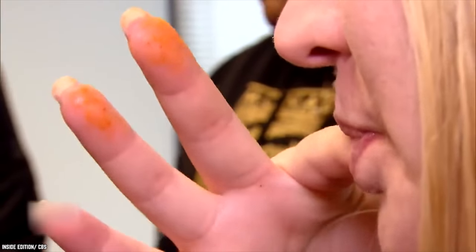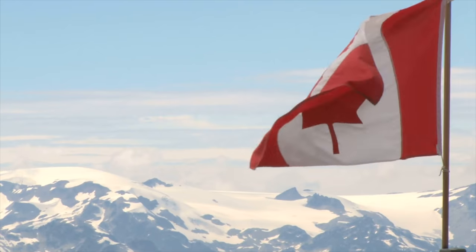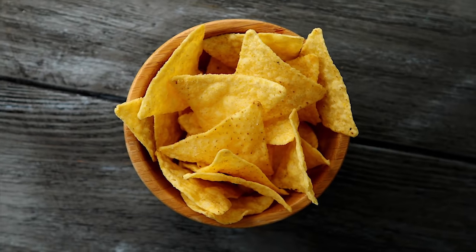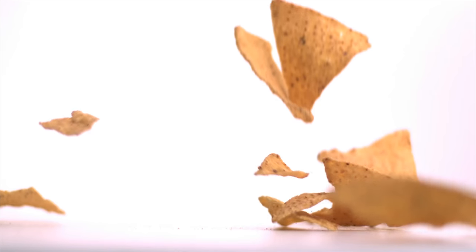The ease at which you could eat a bag of these chips on your own is a testament to just how good they were. Luckily, some stores — particularly in Canada — will bring these back every once in a while, so keep your eyes open for them. You never know when or where Black Pepper Jack Doritos might make a reappearance, but when they do, you better be ready to stock up.